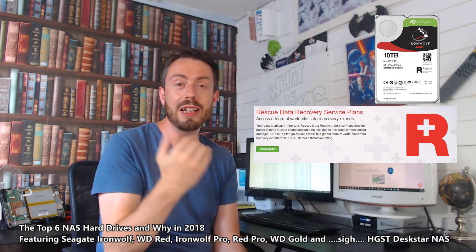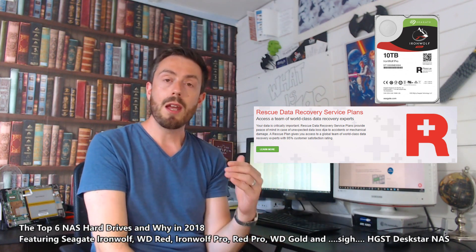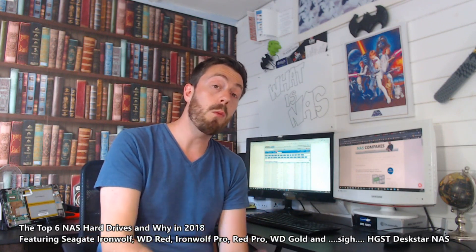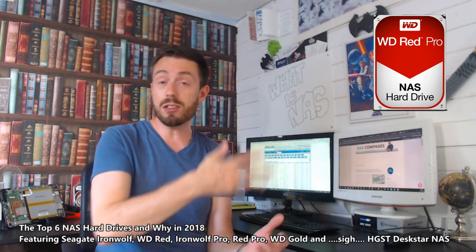Moving away from support, let's talk about warranty — something you should all care about, not just in NAS hard drives. Warranty is a commitment. When you buy a TV, a washing machine, anything, the length of a warranty is effectively the company telling you how much faith they have in that product. When you see drives with only one year of warranty, avoid it. So for me, in terms of warranty, the best drive is the WD Red Pro, which has a five year warranty — just like the Seagate IronWolf Pro, which also has that rescue support.